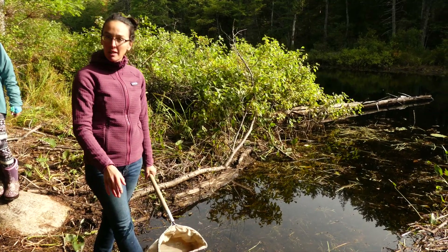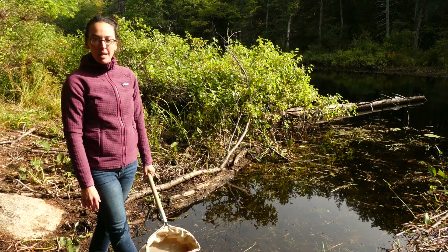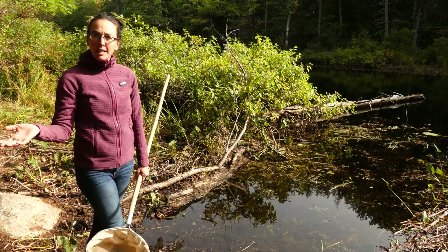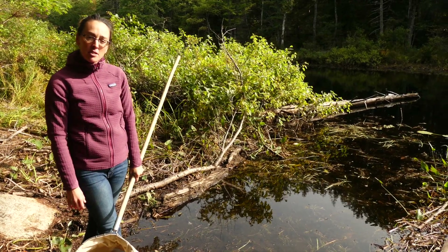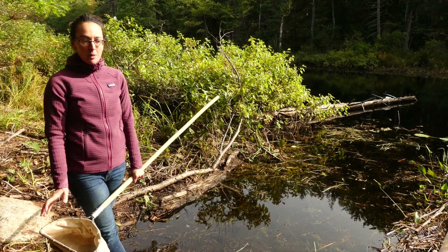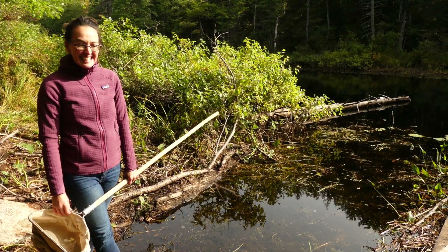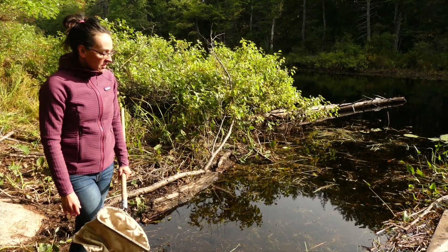Benthic macro invertebrates can help us understand the quality of the water, which is just super cool. Different insects are tolerant to different levels of pollution. So depending on what we find, we can say this water quality is pretty good, or we can say this water quality isn't looking so awesome. So to use a D-net...